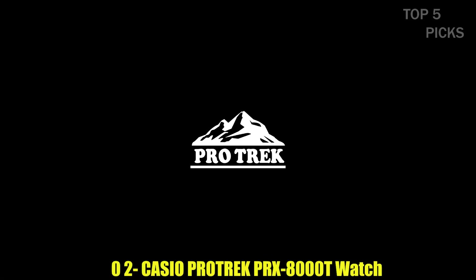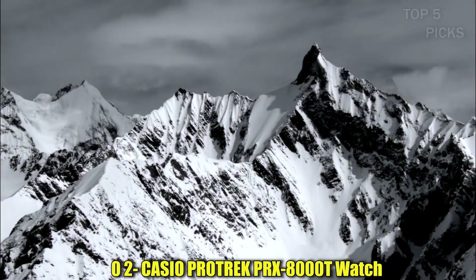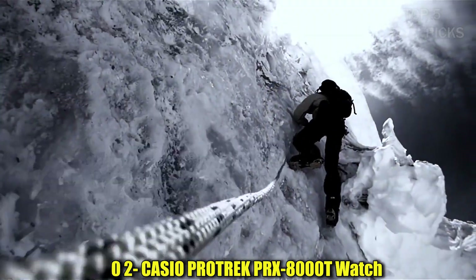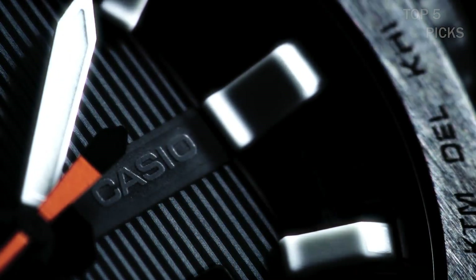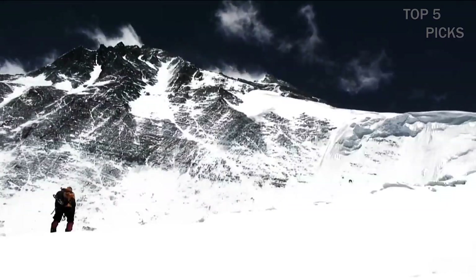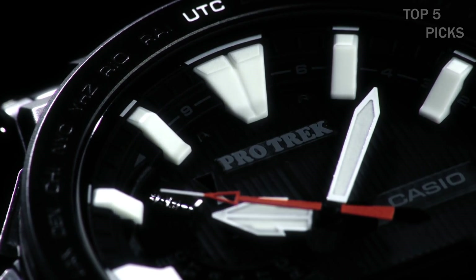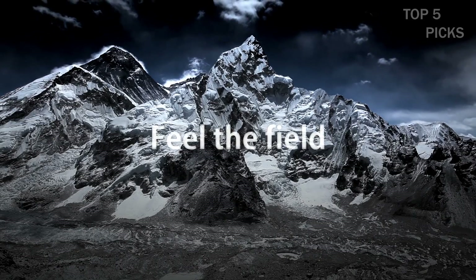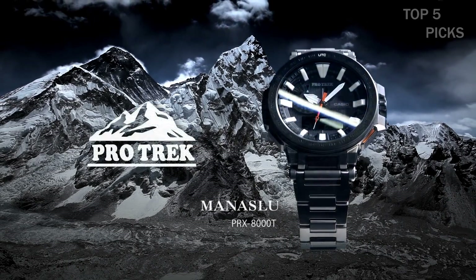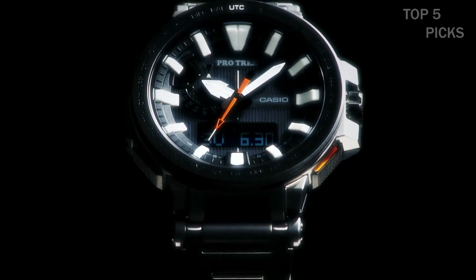Number 2: Casio ProTrek PRX8000T Watch. This item is a round wristwatch with both analog and digital displays. It features a deployment clasp for easy wearing and removal. The case diameter measures 5.2 centimeters and the case thickness is 14.4 millimeters. The band width is 20.5 millimeters and the band color is black. The dial color is also black and the item weighs 4.94 ounces. It is powered by a Japanese quartz movement, providing accurate timekeeping.